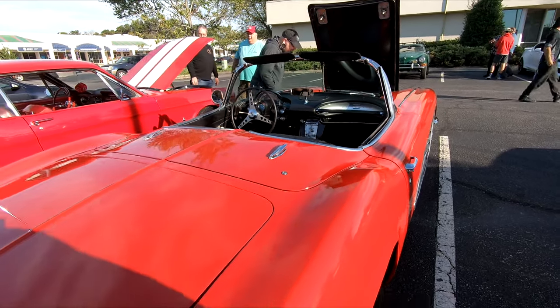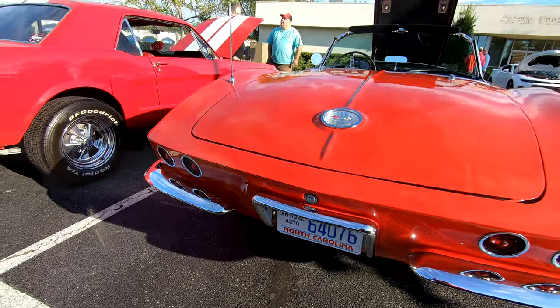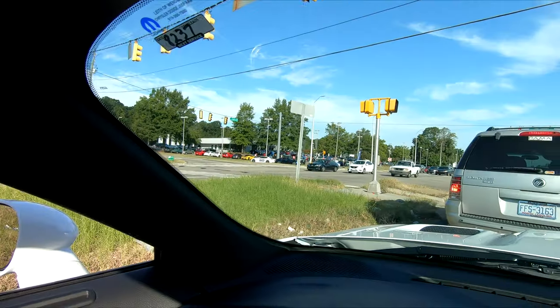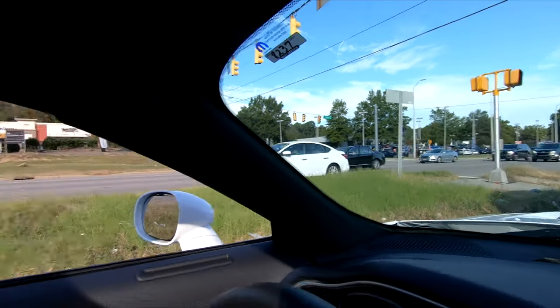Alright, we're almost at the second Cars and Coffee. This one is at the Maserati dealership here in Raleigh, just up the street from the other one. A lot of the same people here — got Tony right behind me. It looks like the parking lot is full. I don't know where we're going to park, but that's okay — if I don't show my car, that's fine with me anyway.